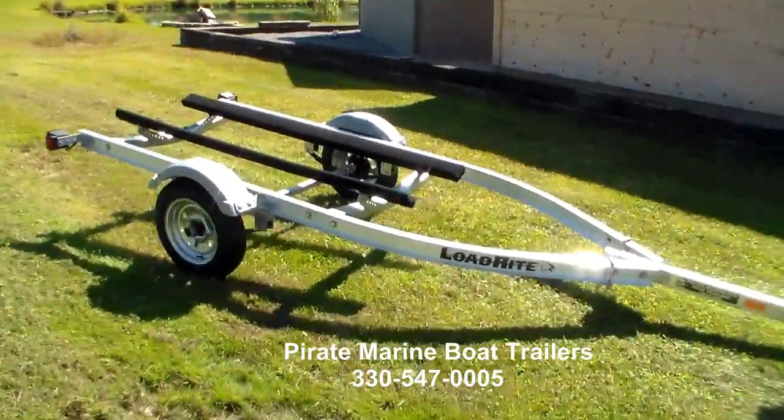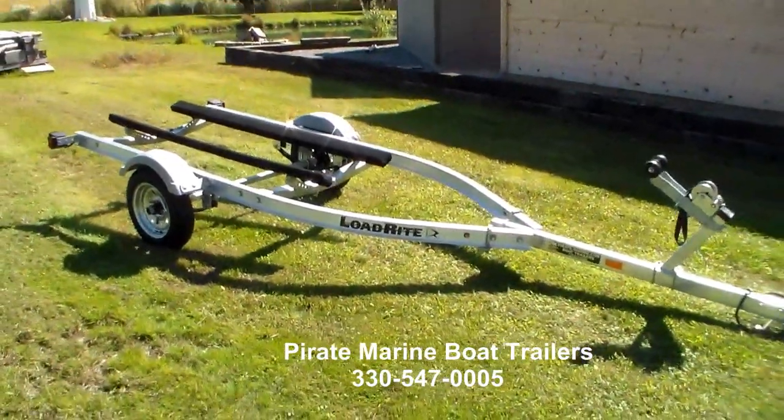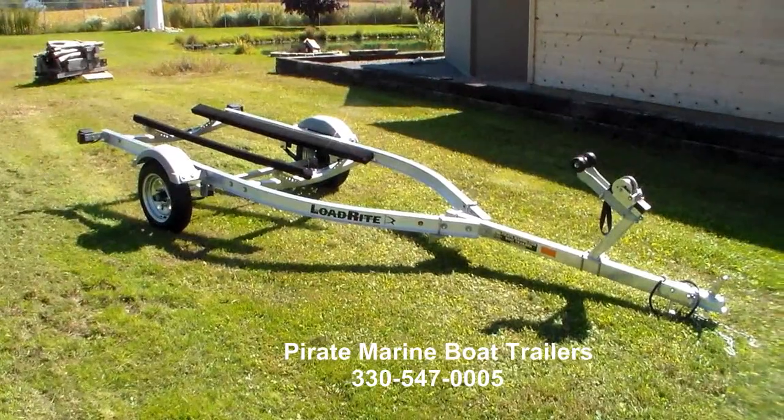This trailer comes complete with a 2-year warranty from coupler to tail light and is available at Pirate Marine Boat Trailers.